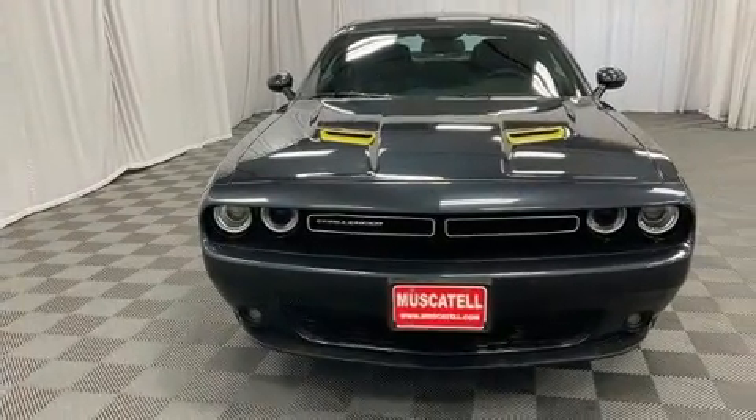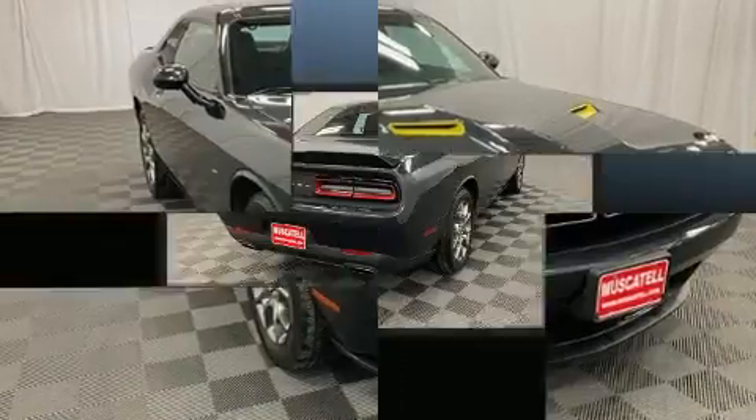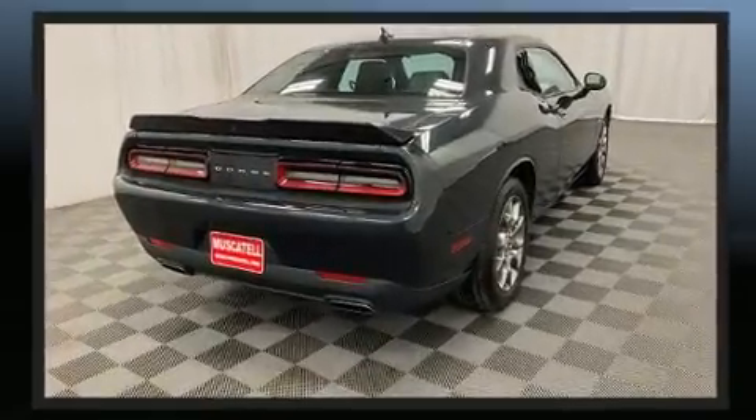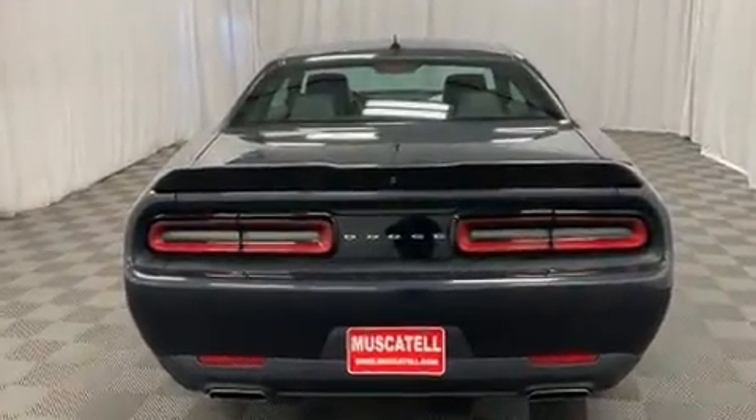Dodge made sure to keep road handling and sportiness at the top of its priority list. Smooth gear shifts are achieved thanks to the refined six-cylinder engine, and for added security, dynamic stability control supplements the drivetrain.